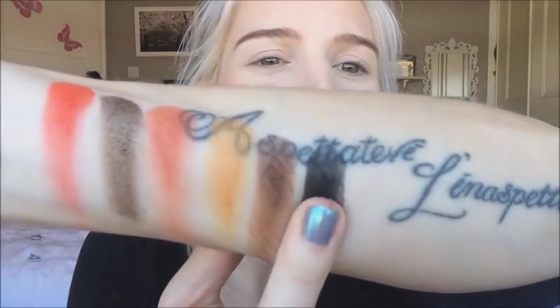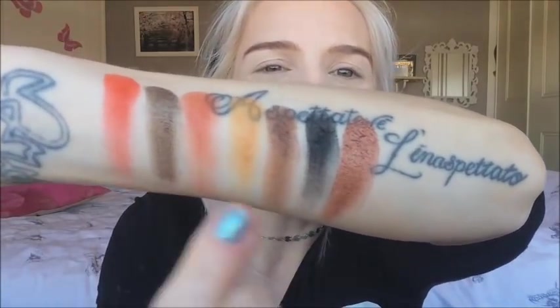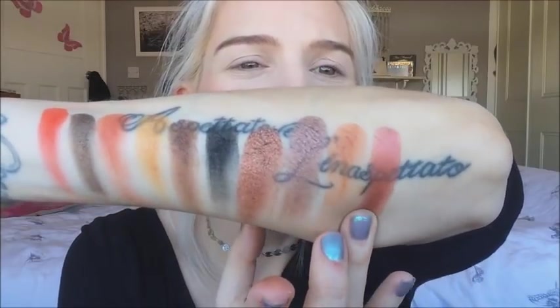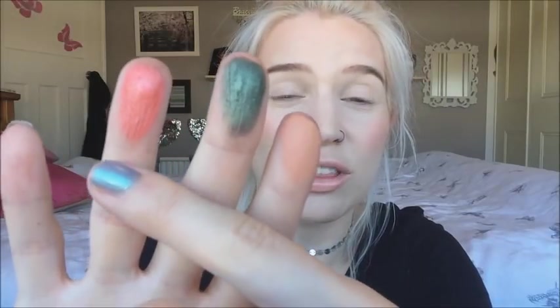Next we've got Story and Dark Clouds — Dark Clouds is the black of the palette. We've got Dark Clouds and a beautiful shimmer. I'm actually loving this colour family situation we've got going on. The shimmers definitely feel very soft and buttery, and the mattes feel soft but a little bit less so than the shimmers.